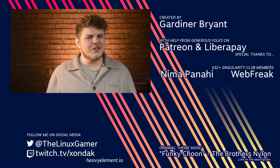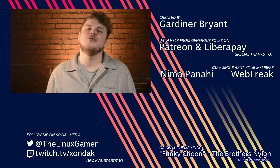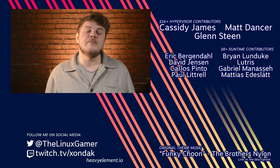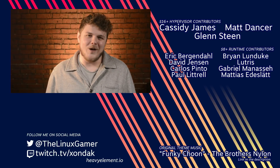I want to hear from you: have you built a new PC recently? How should I stress test Dargo? Leave me a comment and let me know, or hit me up on Twitter at The Linux Gamer. If you like the work I do, you can support the show on Patreon or Liberapay, or hit that subscribe button. As always, thanks for watching.